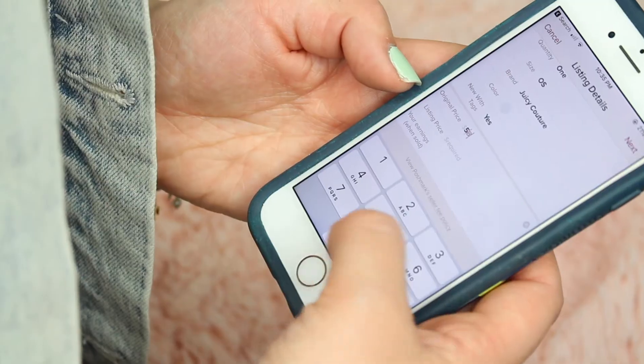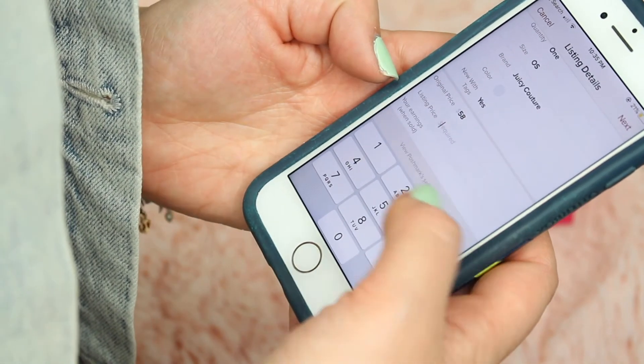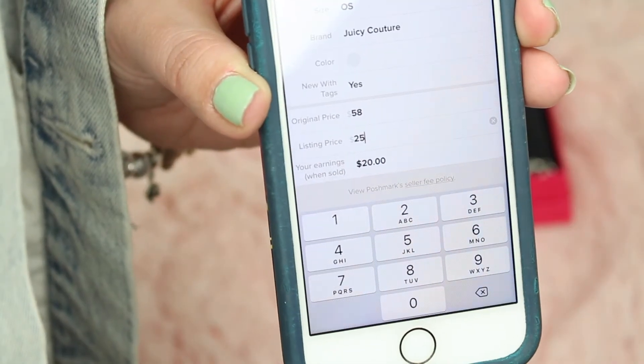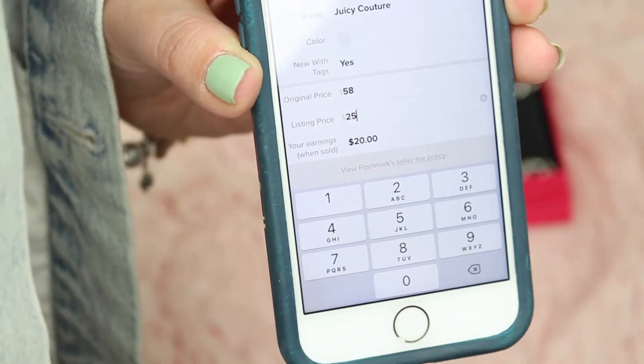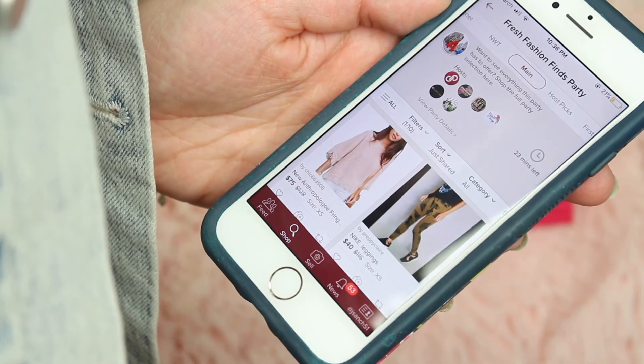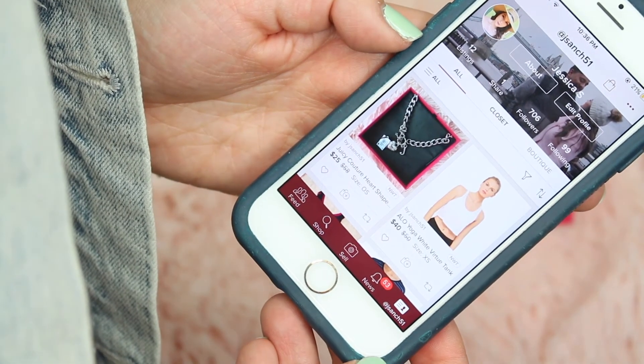When it comes to deciding what price to put your items up for sale, you always want to make sure you write the original price, and then you can decide how much you would like to sell your item for. Poshmark does take a percentage of the sales, as you can see there. And yeah, once you're ready, you can just hit list, and then it'll show up on your profile like so.